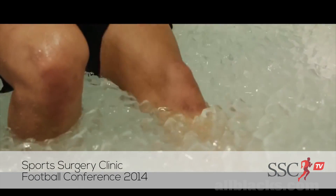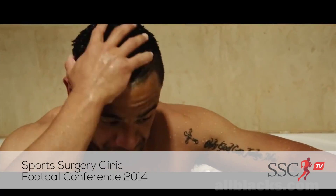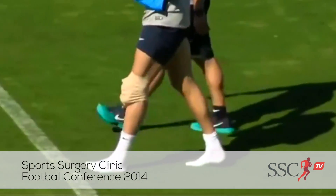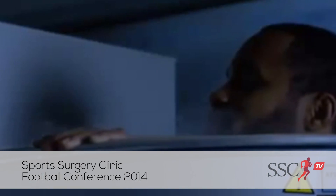Cryotherapy — cryo means cold — so it's essentially the use of cold for therapeutic purposes. Cryotherapy is proposed to have a range of different effects on the body, including decreasing pain, influencing inflammation, decreasing swelling, and also decreasing metabolism. So all those effects could potentially be of use in an acute soft tissue injury.